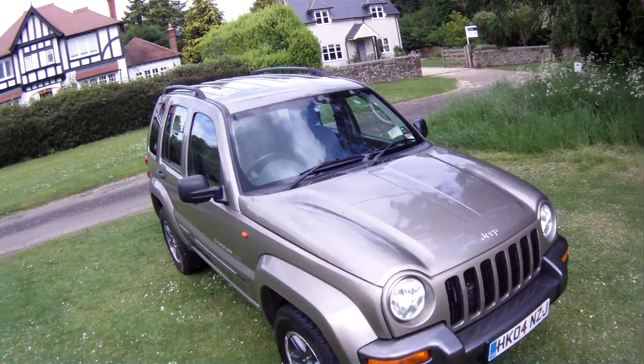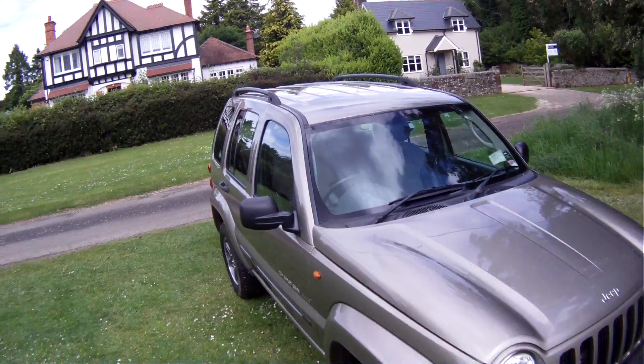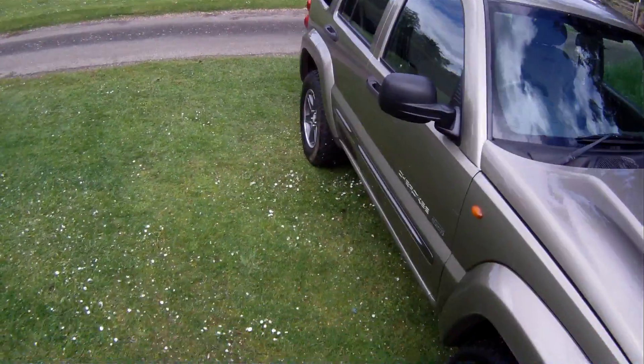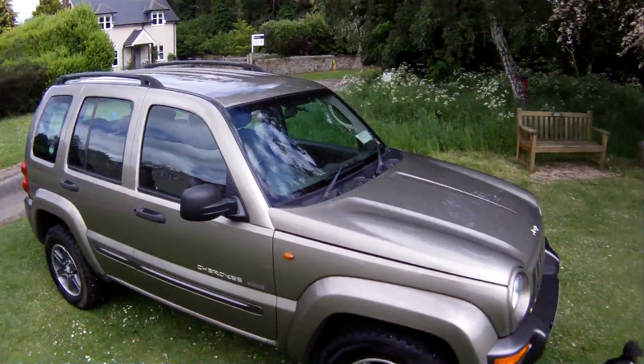Let's take a walk around this 04 plate, so presumably 2004 Jeep Cherokee Extreme Sport Automatic 2.7 diesel, finished in what looks like a metallic gold colour. It says green on the V5, but I think it looks more gold than green.